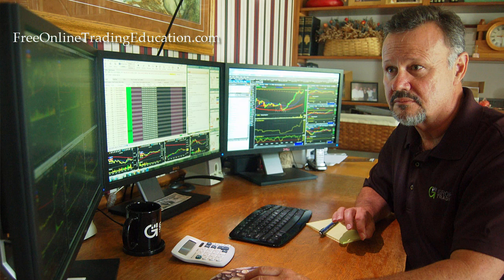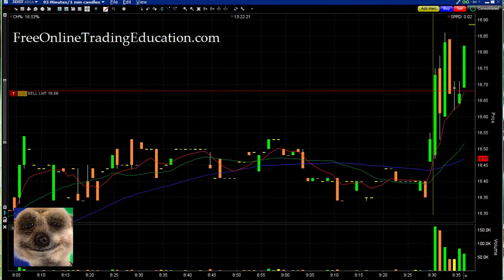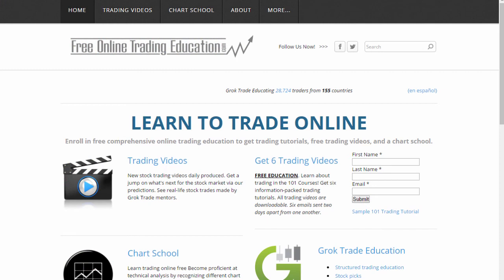Two trades of the day. Let's take a look at JDST — this is a bearish ETF on gold miners. After opening, gold miners was falling hard, so this one is going up because it's a bearish ETF. It went up and it's doing a bull pullback. Want to know more about a bull pullback? Just go to our site, freeonlinetradingeducation.com, and we have a free chart school there.